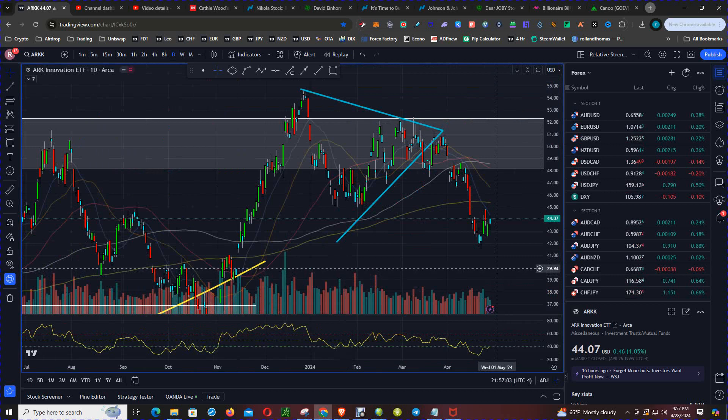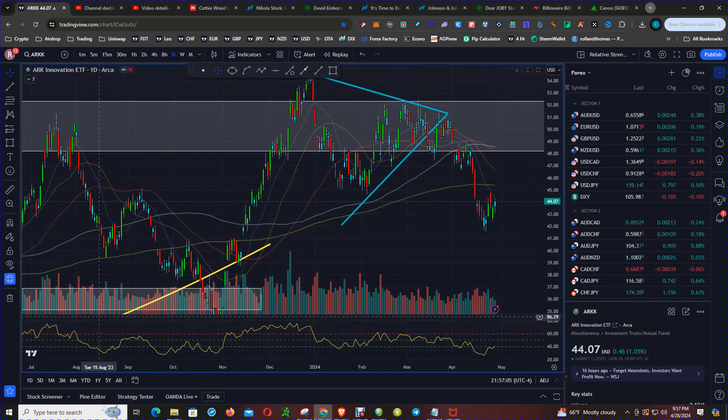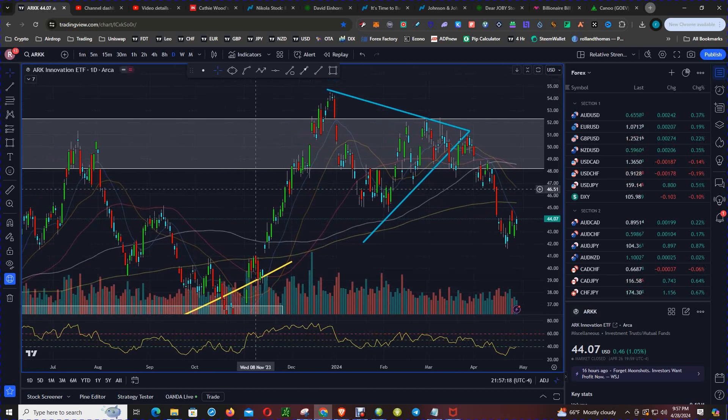On the daily chart, I have the Relative Strength Index — RSI — which is a momentum indicator. As price was making higher highs with the leg up back in November of 2023, the RSI had plateaued. And as price was making higher highs, the RSI was flat. This high at $54 coincides with a lower high on the RSI, giving you an indication that the upside momentum was waning.